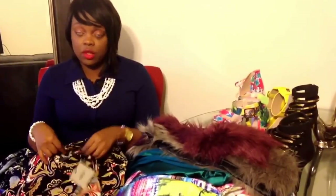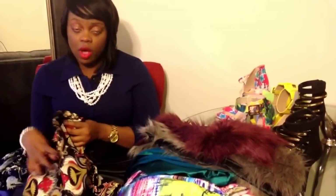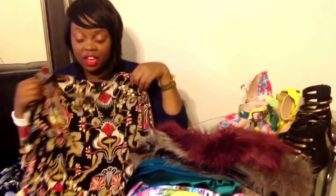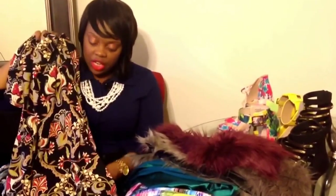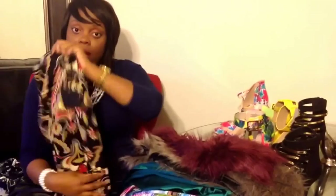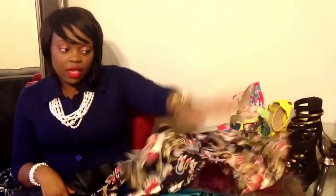My next two items are from ASOS. I was snowed in here in Charlotte for a few days, which is when I purchased a lot of these online items. I got this wiggle dress in a size UK-16, which is a US-12. The dress wasn't on sale — I believe it was about $75 — but it just looks so vintage to me. It kind of cinches at the waist, has a little ruching, and it has pockets. I plan on pairing it with my leopard booties, doing a mixed print look and cinching it with a belt.